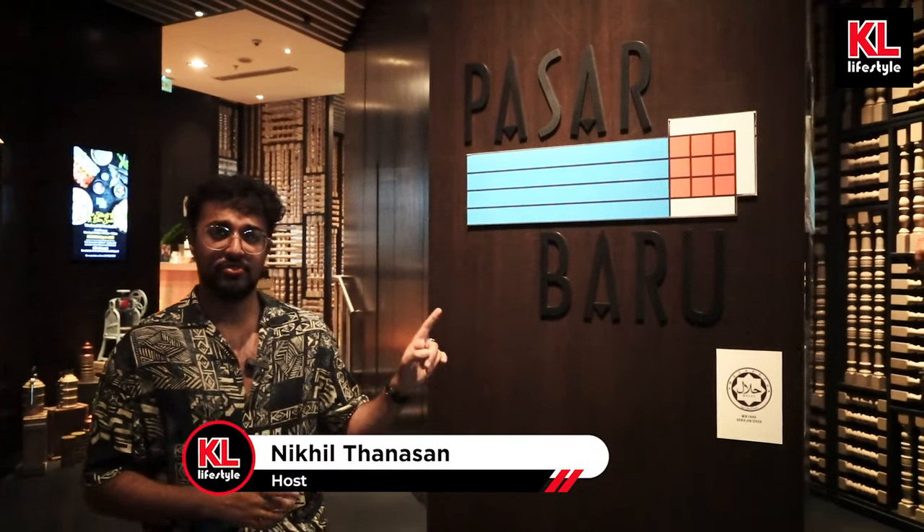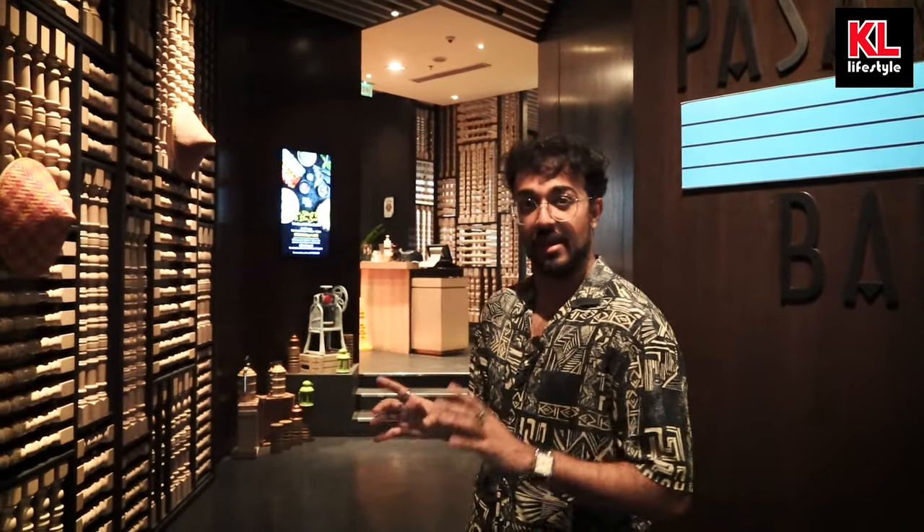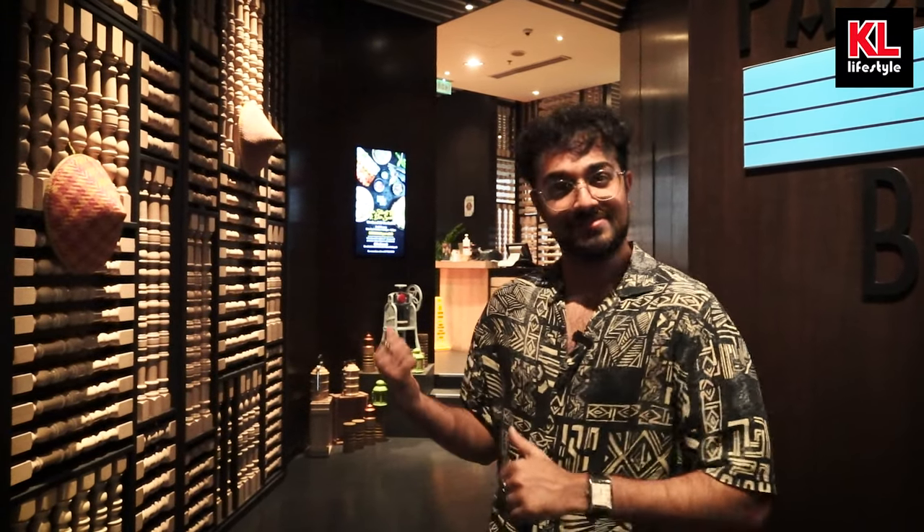Hey guys, welcome back to Eating with Nick. Here we are today at the Pasar Baru Buffet in Le Meridian, PJ, which is located right next to Paradigm Mall. So we're going to be checking out the buffet right now. Let's go have a look, shall we?